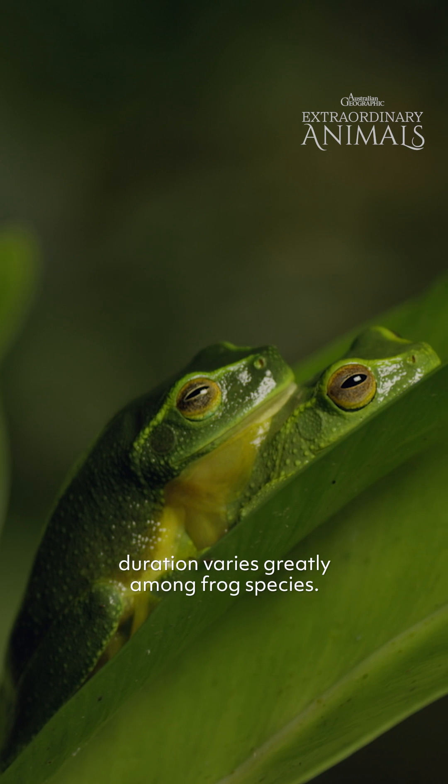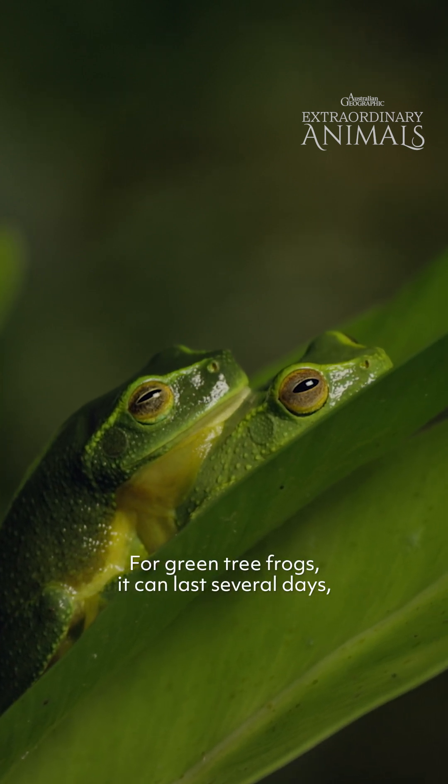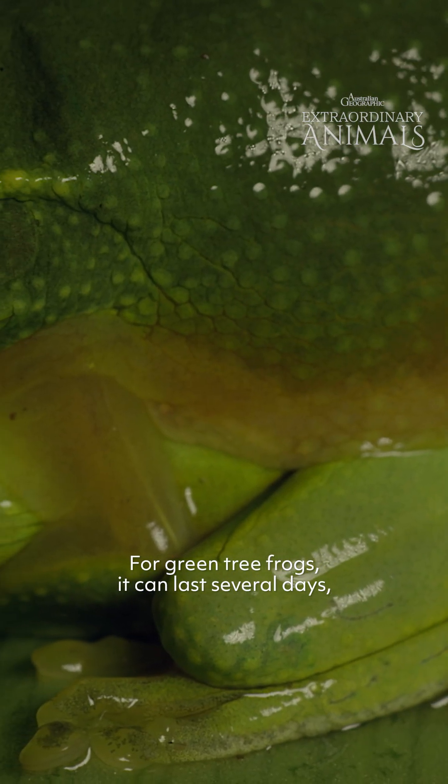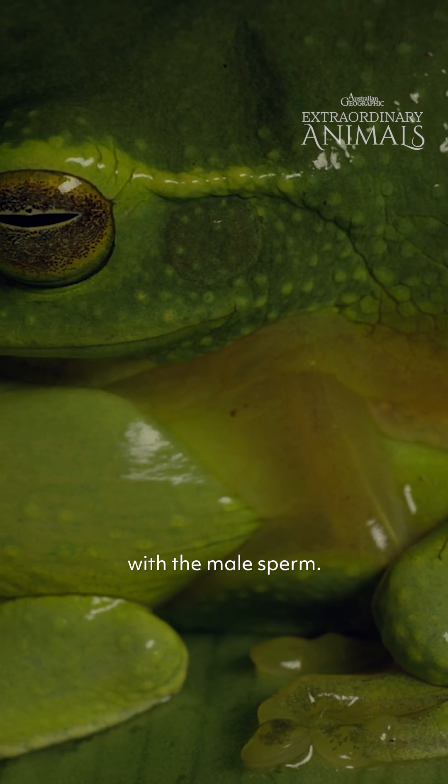Amplexus' duration varies greatly among frog species. For green tree frogs, it can last several days, timing the release of the female's eggs with the male's sperm.